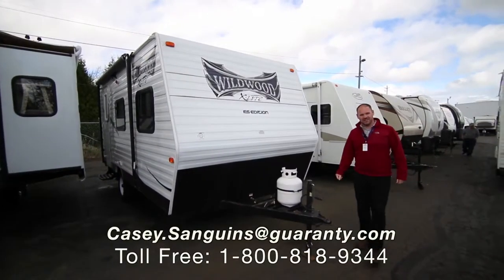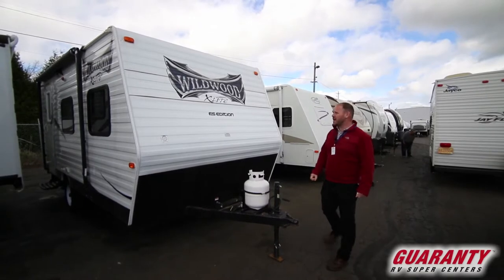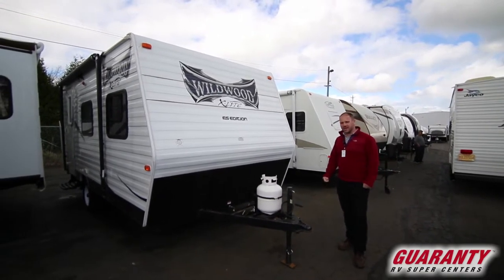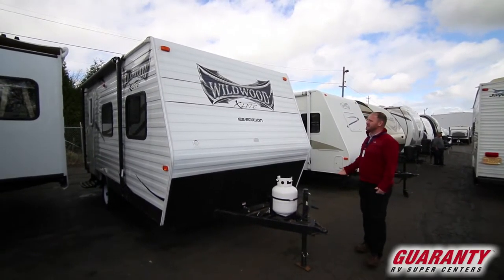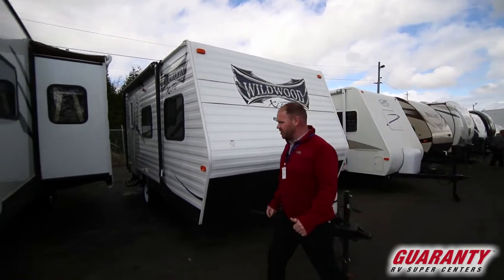Hey guys, Casey Sanguins at Guaranty RV in Junction City, Oregon. Today I'm going to show you this nice used travel trailer we just took in. It's a 2014 Wildwood 171. Let's go inside and take a look.